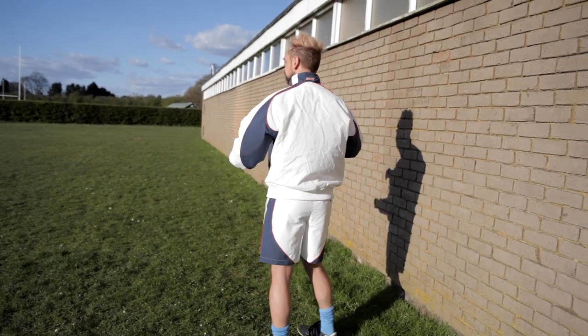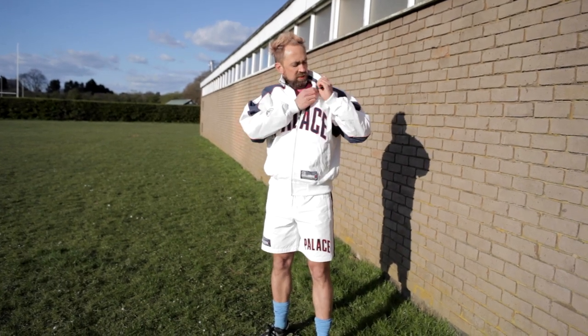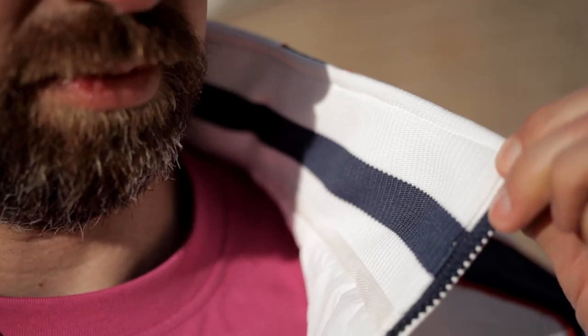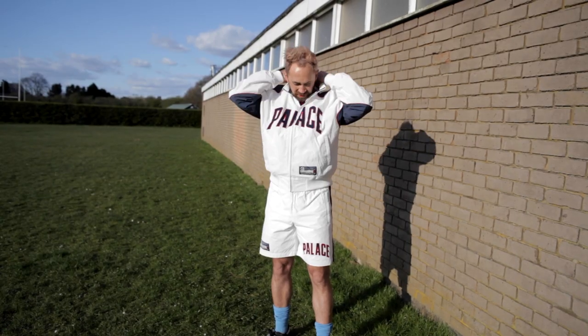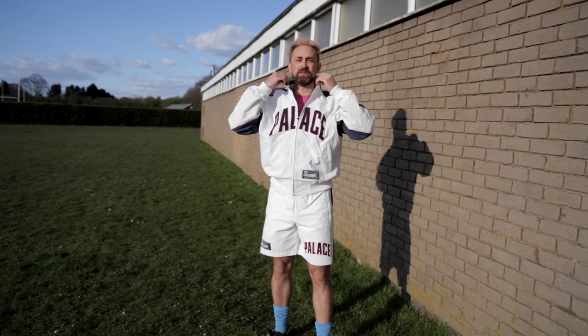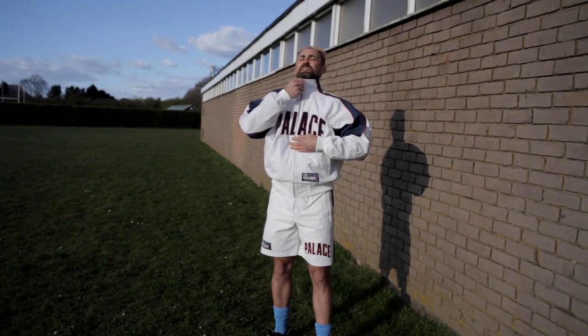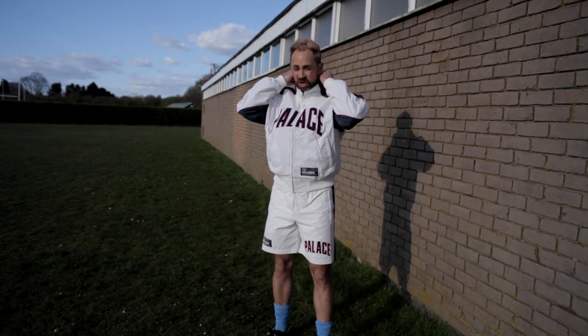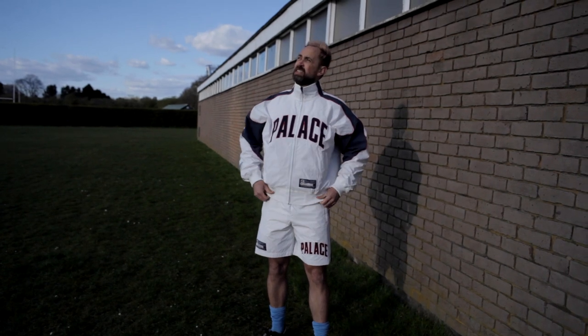It's got quite a nice stiff collar, and it's actually got that same material ribbing as you get on the cuffs around the edges, which makes it stand up nice and straight. It's actually really nice next to your skin. There's no hood though — I felt like there was going to be a hood.